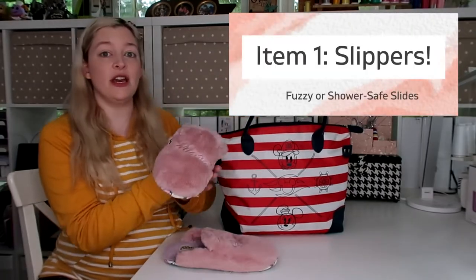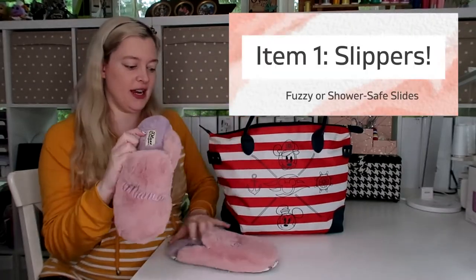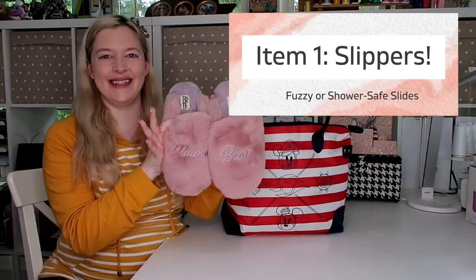The first thing in here is a pair of comfortable slippers. You are definitely going to need some sort of slippers. You can get fuzzy ones like these — I got these at Target and they say 'mama bear' on them — or you can get flip-flops. Since I'm delivering in the summertime I might regret the fuzzy slippers, but either way you'll want something comfortable on your feet, especially after a c-section.